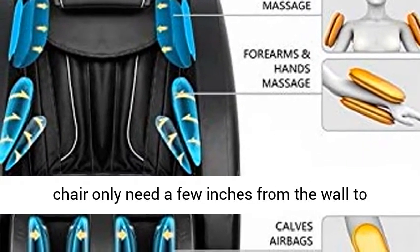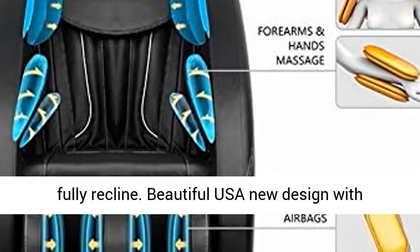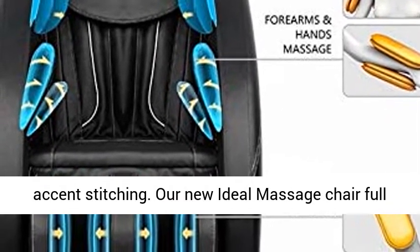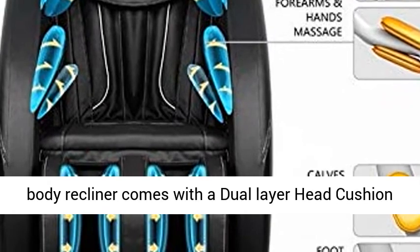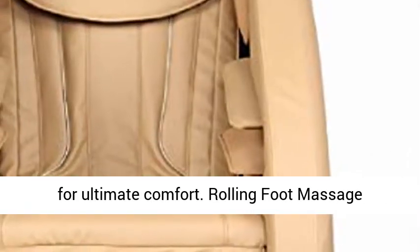Space Saving — this forward sliding massage chair only needs a few inches from the wall to fully recline. Beautiful USA new design with accent stitching. Our new Ideal Massage Chair full body recliner comes with a dual layer head cushion for ultimate comfort.